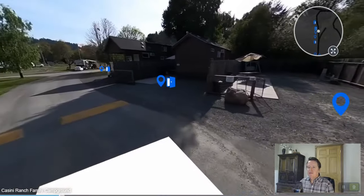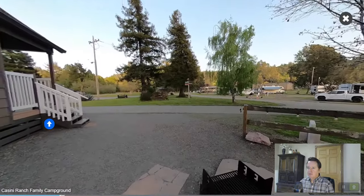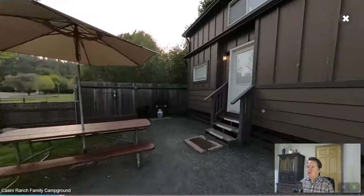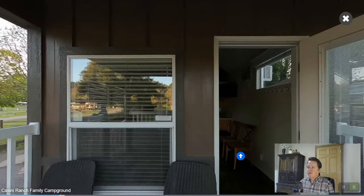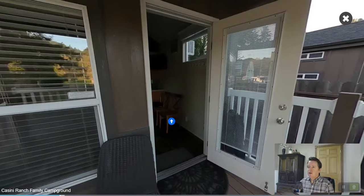The other thing they have are these cabins. We'll drop into one of these cabins and check it out. You can see it's got a picnic table, fire ring, and a really nice view. This photo was taken later in the day. The cabins have a loft and are a good size. Here's the patio from that loft — you can go do this yourself over at CassiniRanch.com.